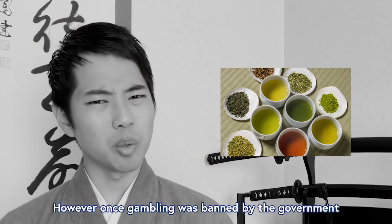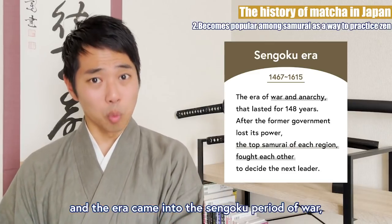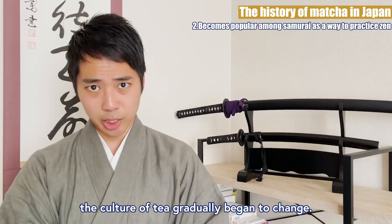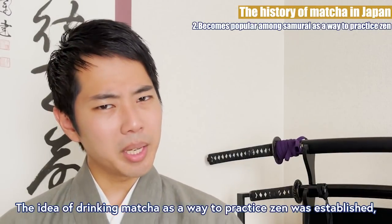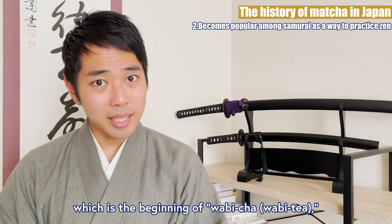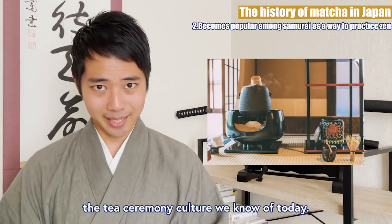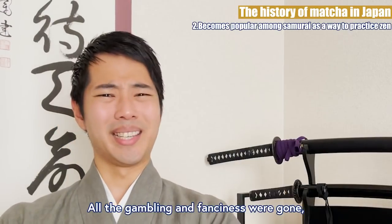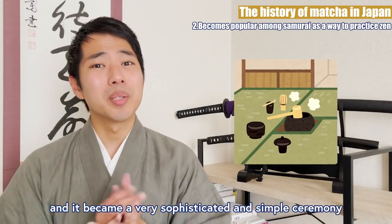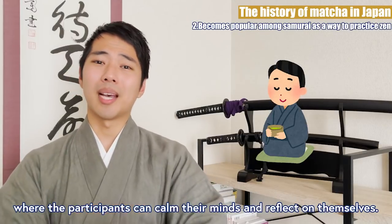However, once gambling was banned by the government, and the era came into the Sengoku period of war, the culture of tea gradually began to change. The idea of drinking matcha as a way to practice Zen was established, which is the beginning of wabicha, the tea ceremony culture we know of today. All of the gambling and fanciness were gone, and it became a very sophisticated and simple ceremony where the participants can calm their minds and reflect on themselves.